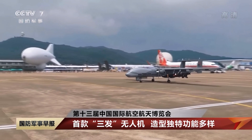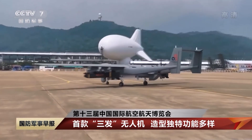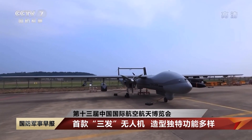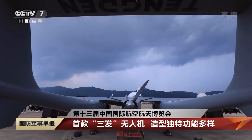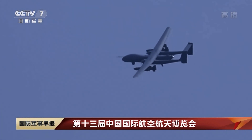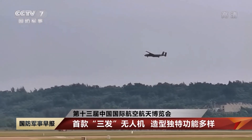It has a maximum takeoff weight of 3,250 kg, a total wingspan of 20 m, a length of 10 m, and a height of 3.1 m. It can fly to the highest practical mission altitude of 10,000 m and has a maximum range of 7,200 km. When carrying a payload of 1,000 kg, the endurance time is 35 hours.